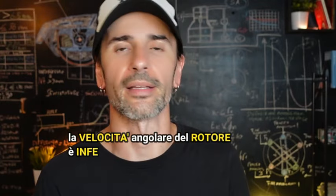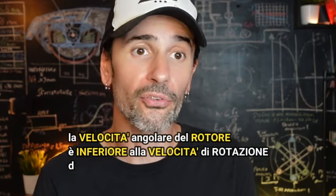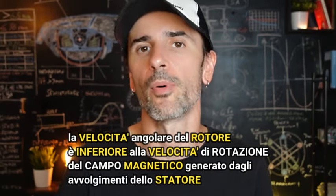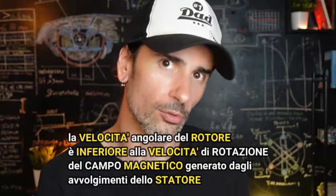Perché è asincrono? Perché la velocità angolare del rotore è inferiore alla velocità di rotazione del campo magnetico generato dagli avvolgimenti dello statore.